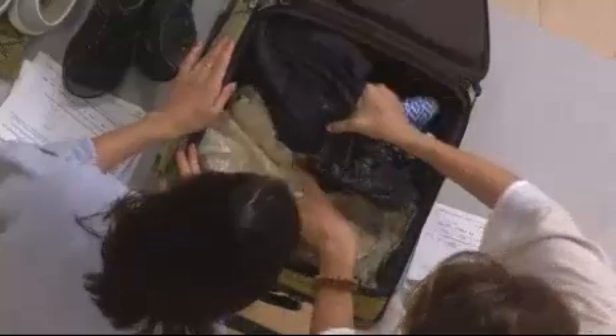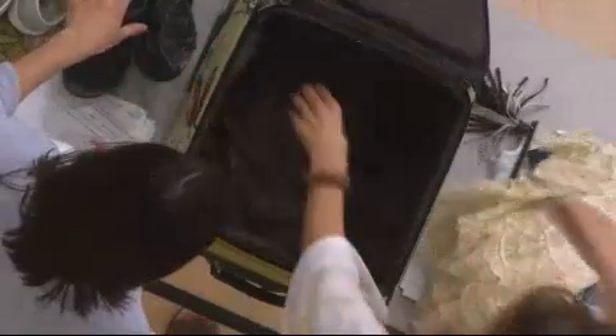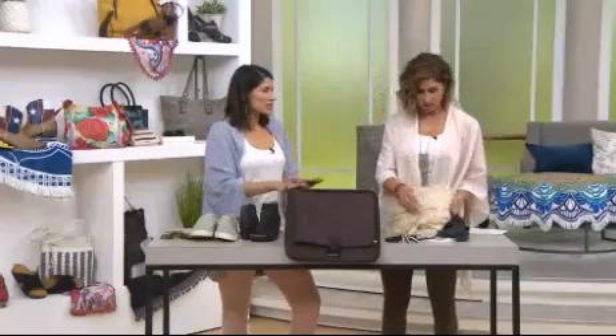We have four pairs of pants, a wrap. Two pairs of shoes. There's a laptop case here that's padded as well. You can strap everything down. This is a true weekender, if not maybe four nights.